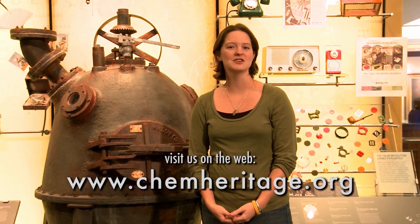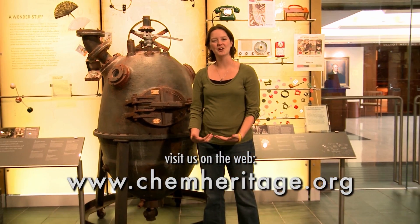If you want to learn more about Bakelite or the Bakelizer, come visit us at the Chemical Heritage Foundation in Philadelphia. I'm Rosie Cook, thanks for watching.